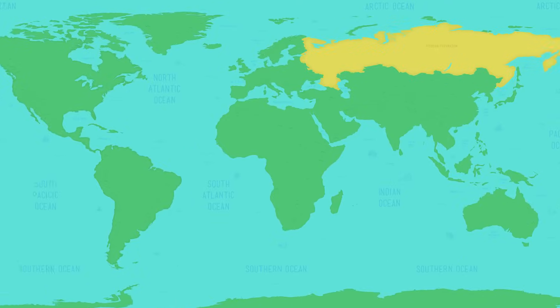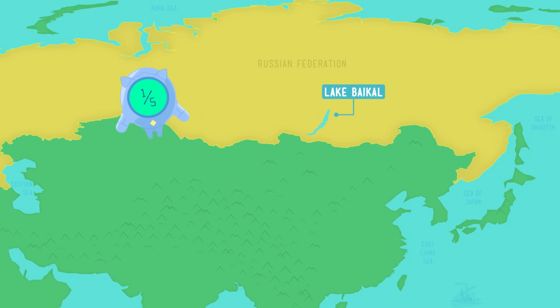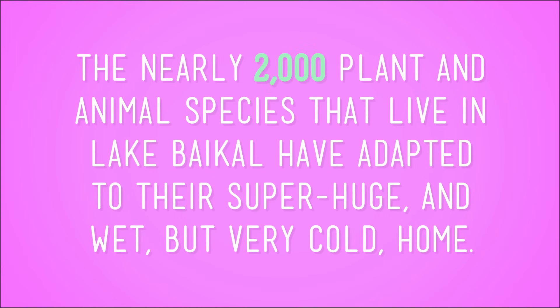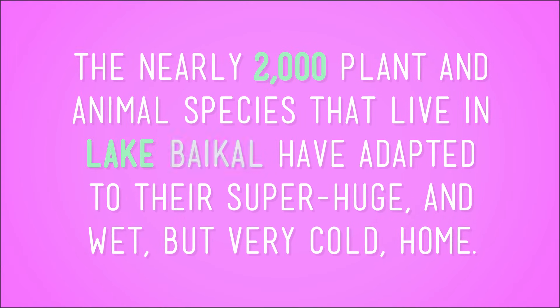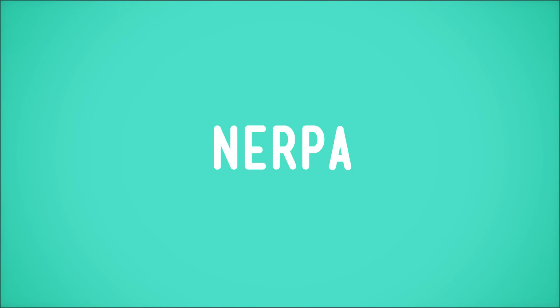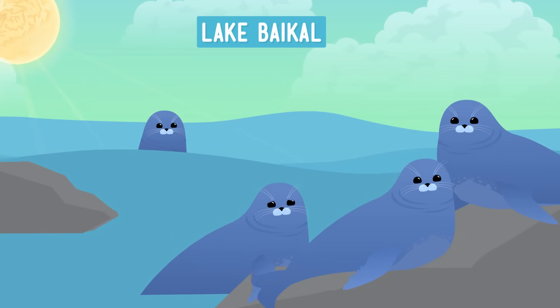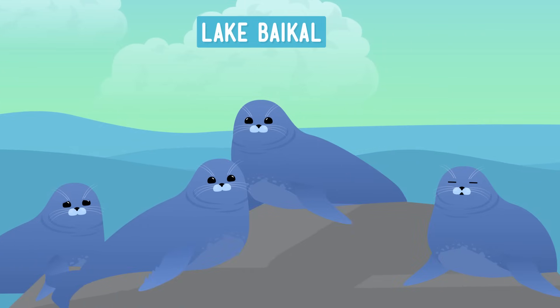I can't think of a better example than Russia's Lake Baikal, the deepest lake in the world, which holds about one-fifth of the world's fresh water. The nearly 2,000 plant and animal species that live in Lake Baikal have adapted to their super huge and wet, but very cold, home. Baikal's most famous resident is the Nerpa — one of the world's only species of freshwater seal. No one really knows how these guys ended up in a freshwater lake, but they've adapted pretty well to their landlocked habitat.